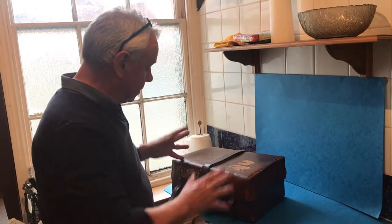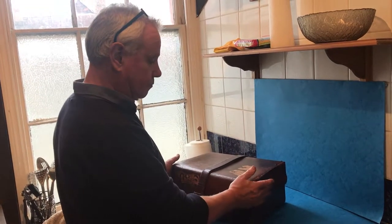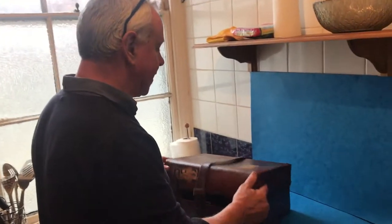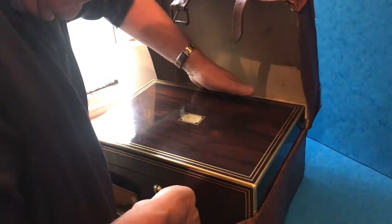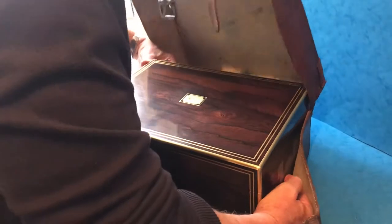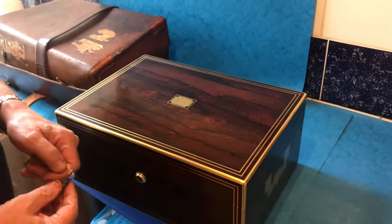This is a beautiful box. It's not often you find the original leather traveling case to these vanity boxes. It's a fancy box — a beautiful piece of Brazilian Rosewood. The box lifts out and it's locked at the moment.